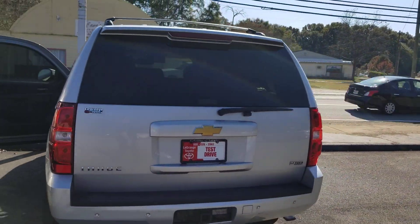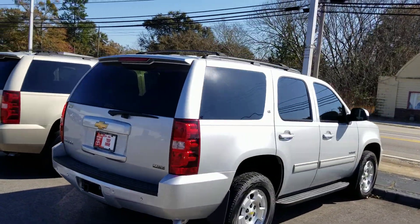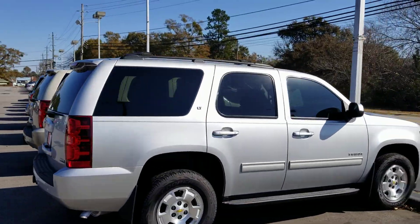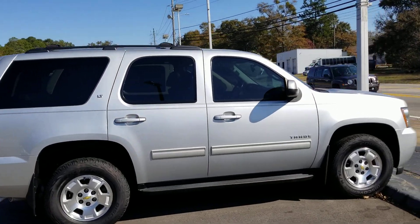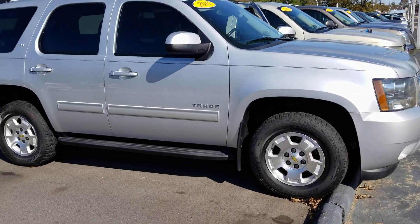Already got your tow package. Got your rear spoiler up there with a brake light. Got your roof rails if you want to put some luggage or tie something down at the top. Overall, great looking vehicle. Hard to find one in this condition, inside and out.